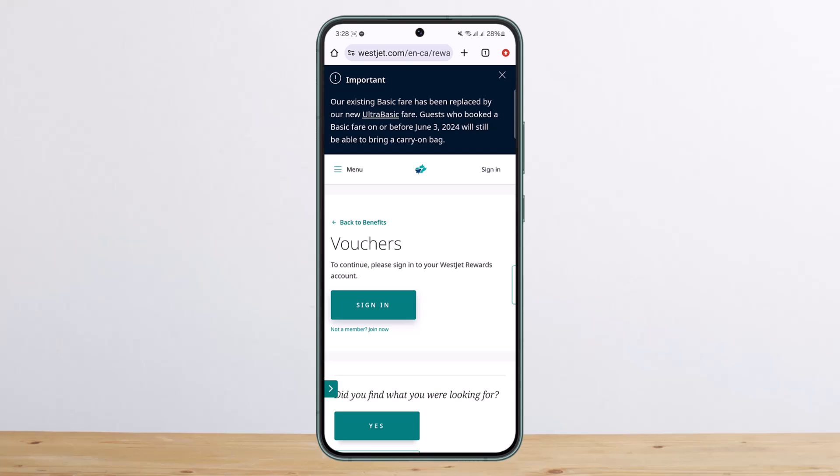So I hope this helps you. That's how you can use your WestJet meal voucher. Please like and subscribe, and don't forget to leave a comment below if you have any further issues.